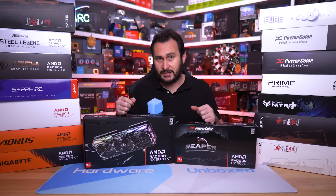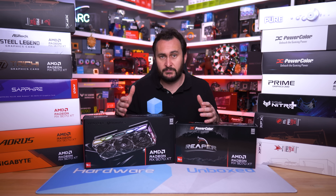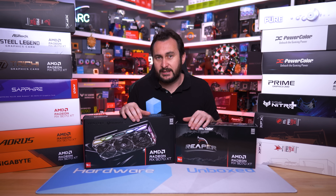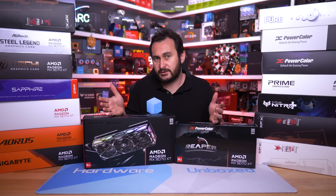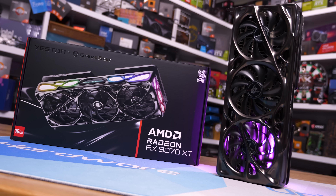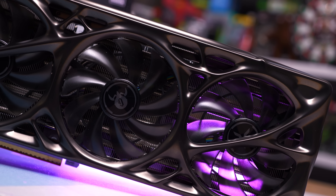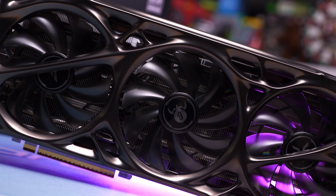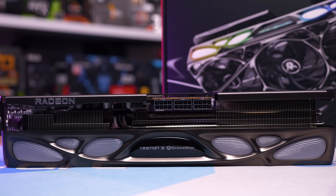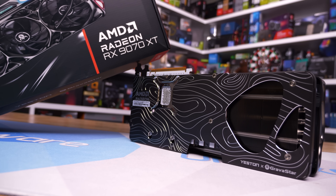Having now checked out 16 RX 9070 XT graphics cards, the good news is there are no bad models — some are less impressive than others but none have major flaws that would make you avoid them. The Gigabyte Gaming OC isn't that impressive and I wouldn't recommend it given better options for similar money, but it works fine. The Yeston/Gravistar Mercury Nova OC is a solid product — quiet, with all the essentials — but it's let down by the high asking price. It's hard to justify over the Nitro+, XFX, Sapphire, and PowerColor premium options unless the unique design wins you over.